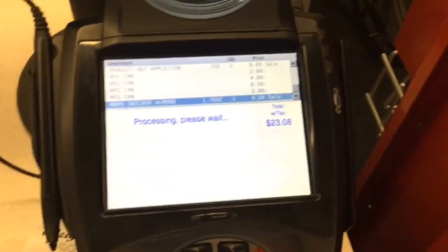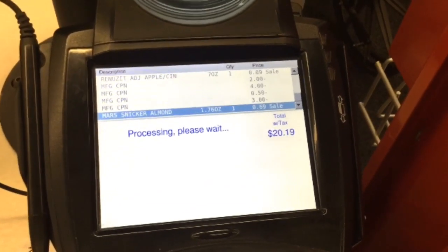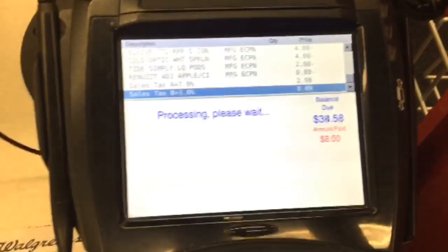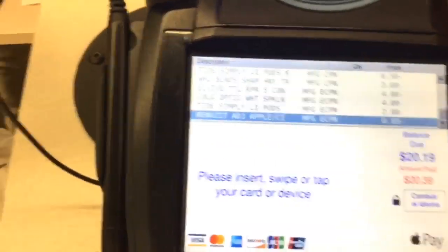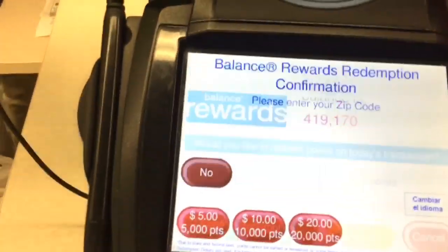At checkout, one of my $4 coupons did not come off, so I was below the amount needed to use 20,000 points. So I added some Renew It products and a Snickers candy, which brought my total up to $20.19. I used $20 in points — 20,000 points — and only paid $0.19 out of pocket, which I was very happy about.